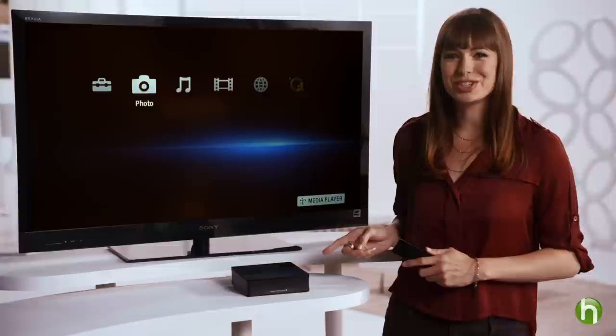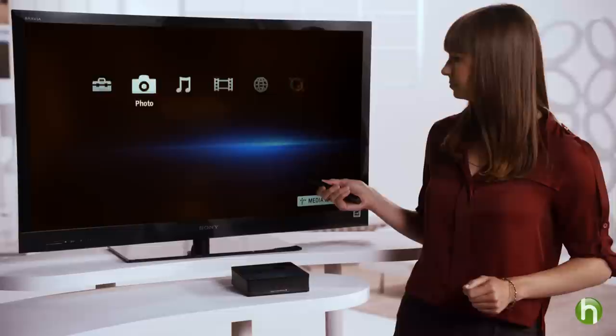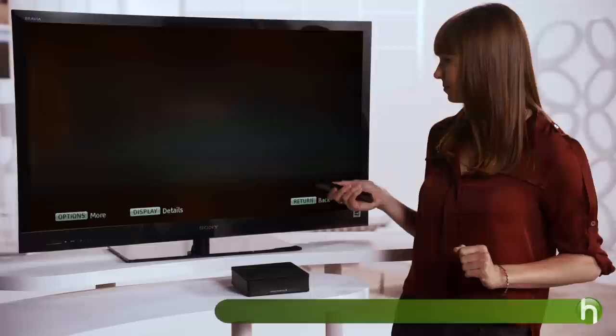Once you're all connected, that's where the fun begins. Every streaming internet player is a little different, but let's use this one to show you how quick and easy it is. First, you'll see the menu. With Netflix or Crackle, you have access to thousands of movies and TV episodes instantly.